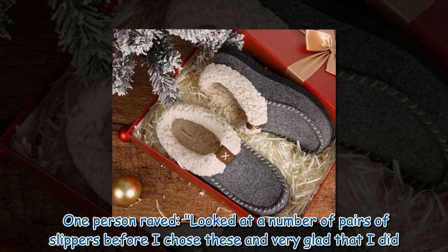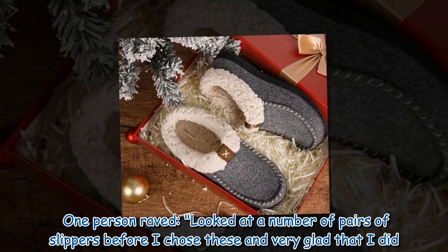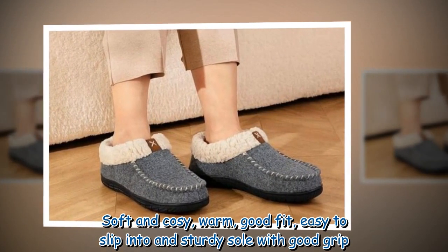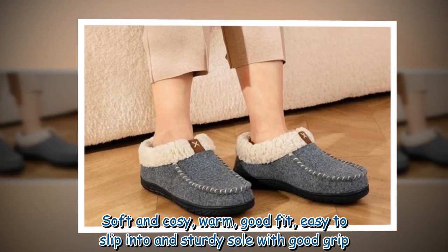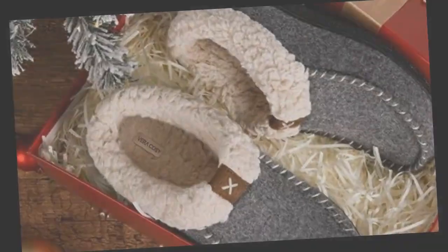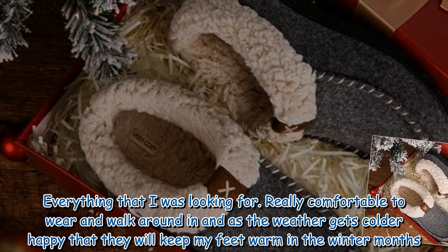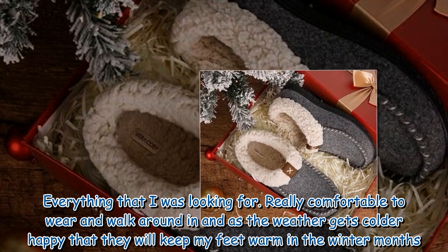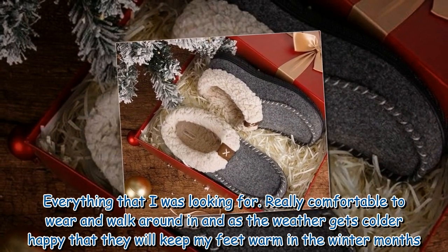One person raved: 'I looked at a number of pairs of slippers before I chose these and I'm very glad that I did. Soft and cozy, warm, good fit, easy to slip into, and a sturdy sole with good grip — everything that I was looking for. Really comfortable to wear and walk around in, and as the weather gets colder, happy that they will keep my feet warm in the winter months.'